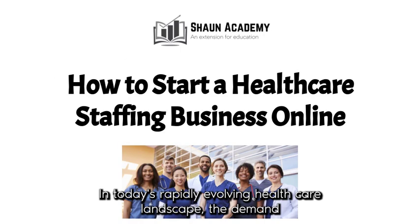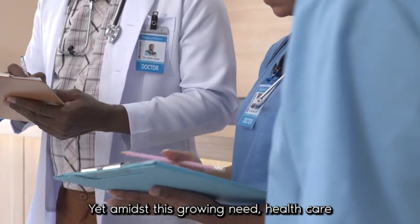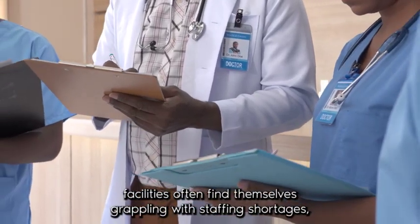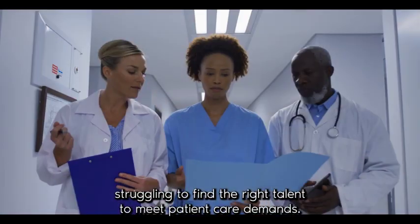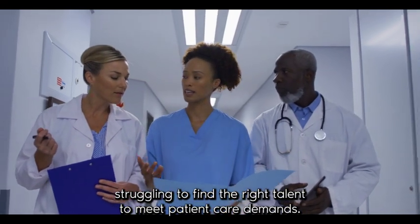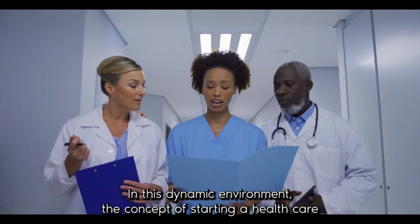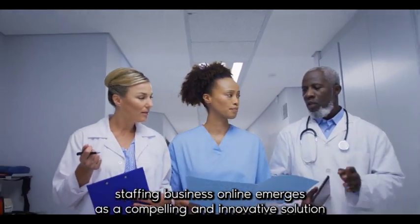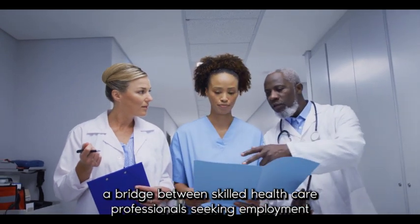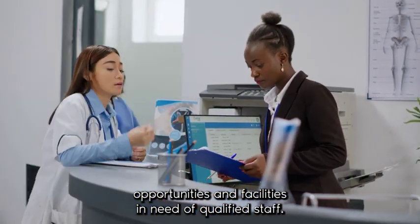In today's rapidly evolving healthcare landscape, the demand for qualified medical professionals has never been higher. Yet, amidst this growing need, healthcare facilities often find themselves grappling with staffing shortages, struggling to find the right talent to meet patient care demands. In this dynamic environment, the concept of starting a healthcare staffing business online emerges as a compelling and innovative solution — a bridge between skilled healthcare professionals seeking employment opportunities and facilities in need of qualified staff.